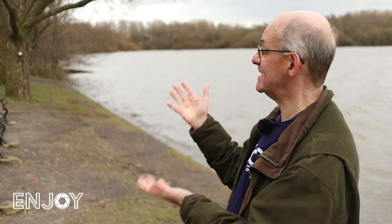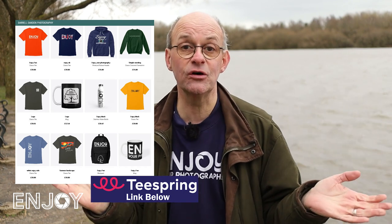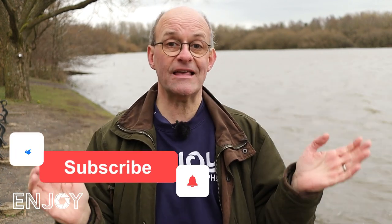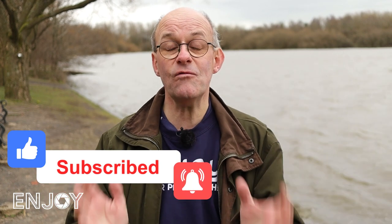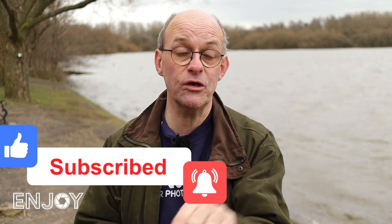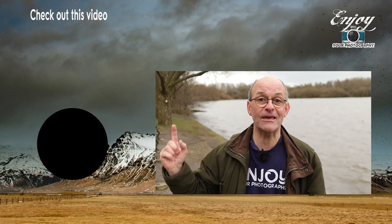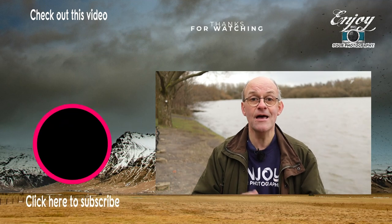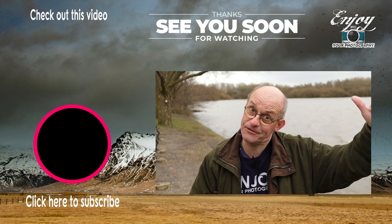If you like what I do on the channel you can support me by visiting my Teespring store — there I've got a range of merchandise on offer. But you don't have to spend any money at all to support the channel. You can do that simply by clicking like, subscribe and the bell notifications, because that really helps me out and makes sure you don't miss any of my future content. Watch out for next week's video — that goes live on Sunday. In the meantime you can check out this video just up here. All that's left now is to say stay safe and I'll see you soon.